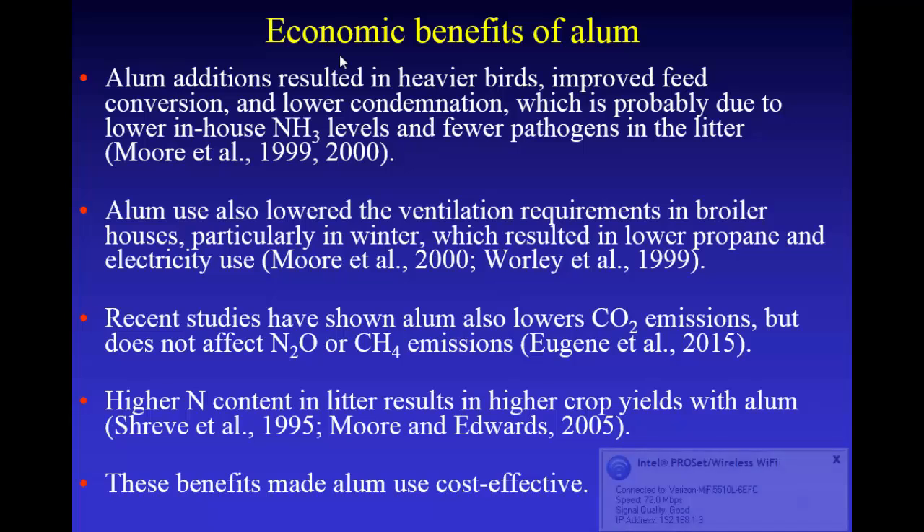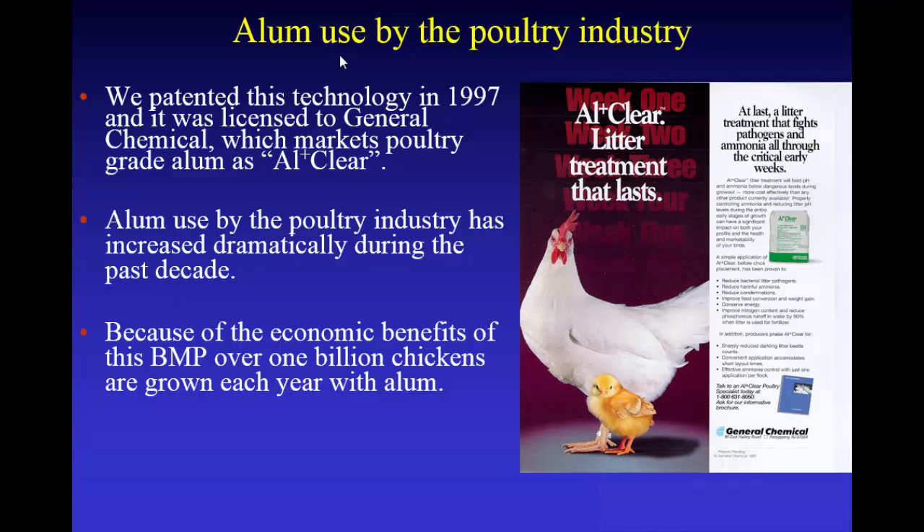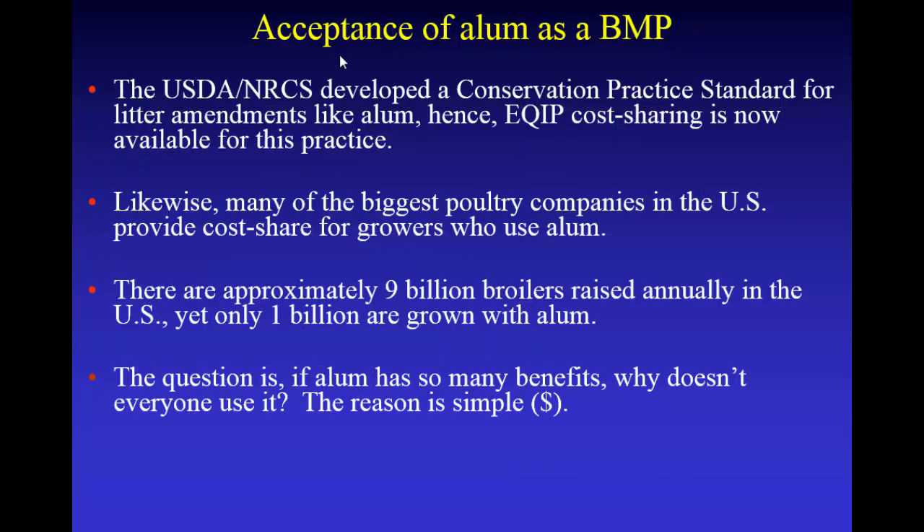Another benefit with alum: you get higher nitrogen in the litter, so you get significantly higher crop yields. These benefits made alum use cost effective. We patented this back in '97, and General Chemicals sells a product called All Clear. During the past decade it's been really popular — right now about a billion chickens a year are grown in the U.S. with alum. NRCS has developed a conservation practice standard for amendments like alum, so there's cost share available, and likewise many poultry companies provide cost share for alum use.